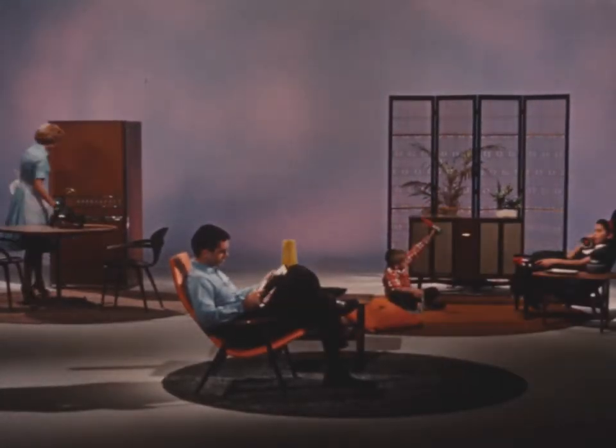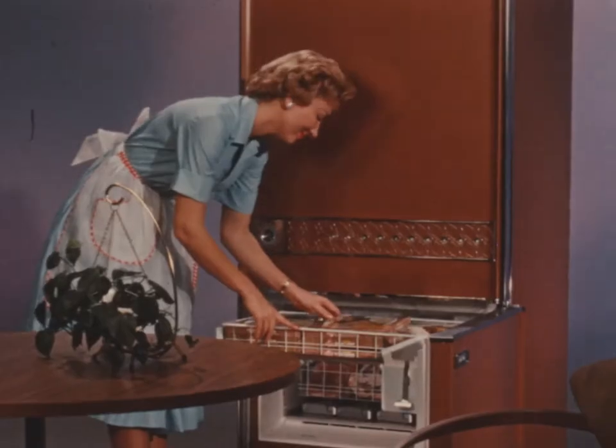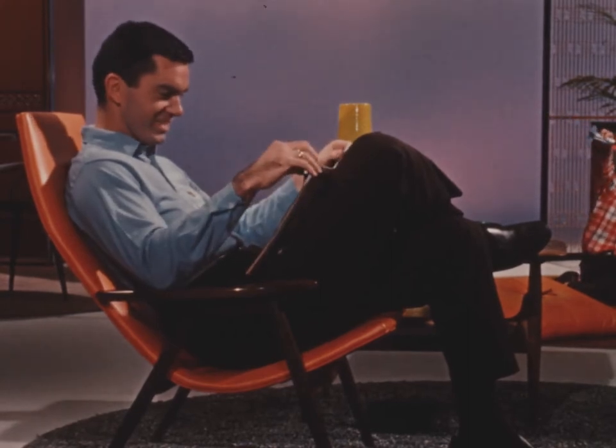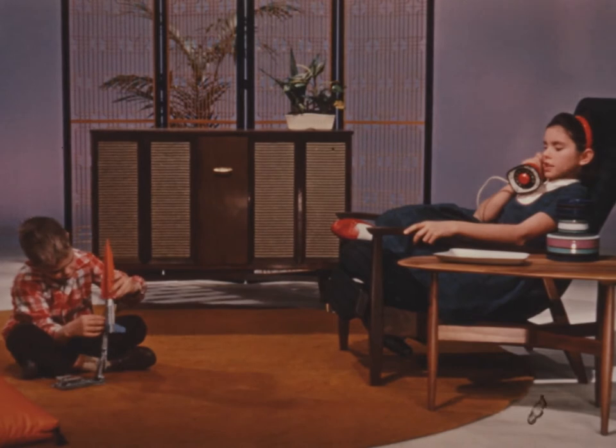American way of life on the threshold of the golden 60s. Color, style, comfort, utility, and convenience. Recreation, fun.